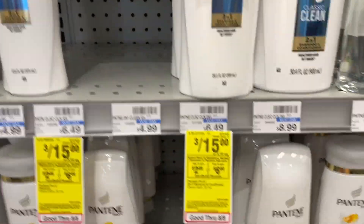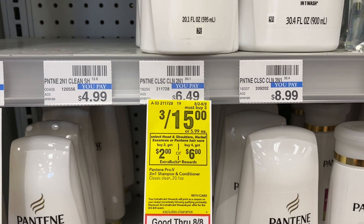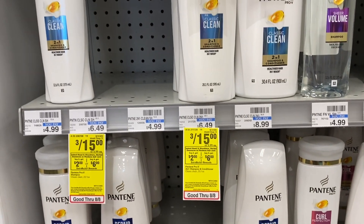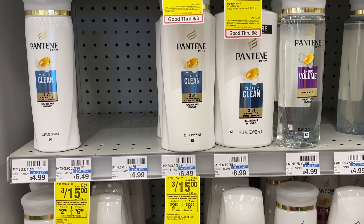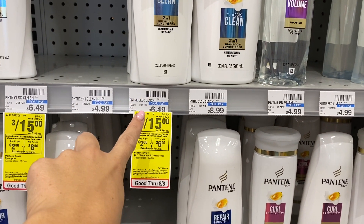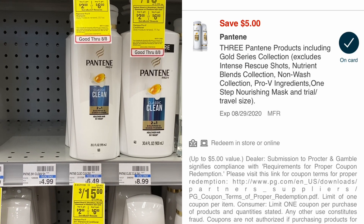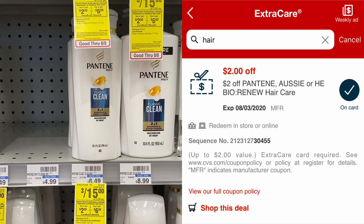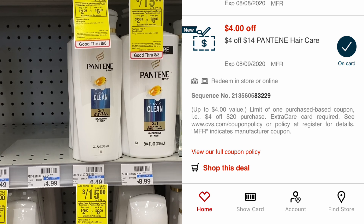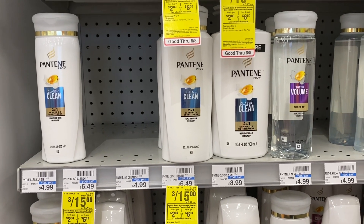The last haircare item we're adding is Pantene — on the larger bottles, three for $15. When you buy four, you get a $6 extra buck, with a limit of $6 per deal. We're grabbing four, which brings our total to about $20.99 — individually they're $5.99 each. We have a $5 off three Pantene digital coupon, a $2 Pantene CRT, and a $4 off of $14 Pantene CRT. I'll explain shortly why we can use both of those CRTs.